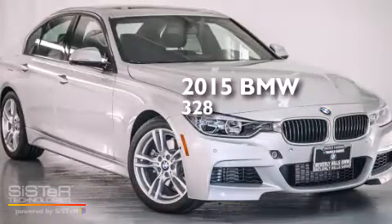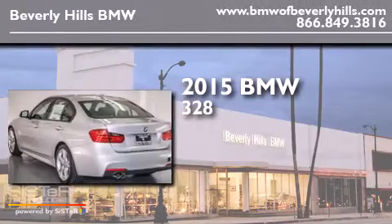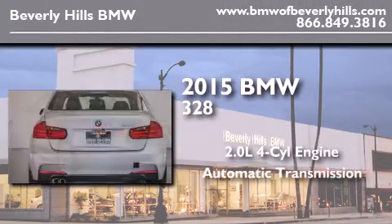This is a brand new 2015 BMW 328. It has a 2.0 liter 4-cylinder engine and an automatic transmission.